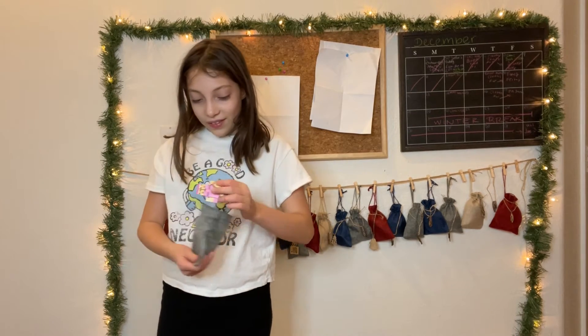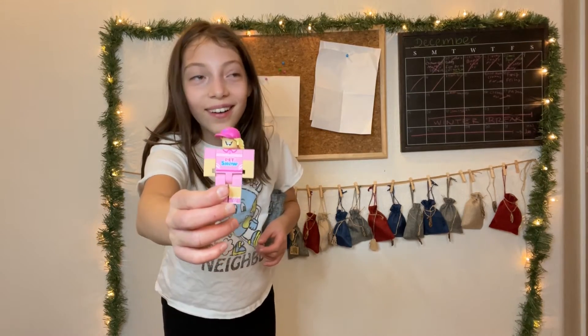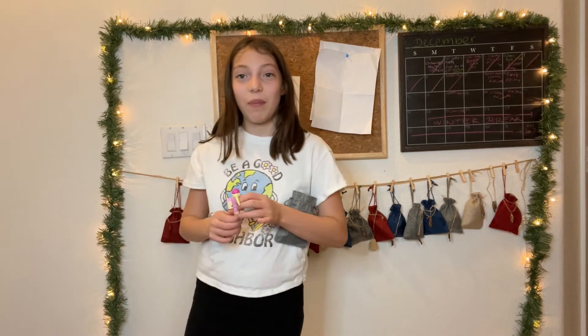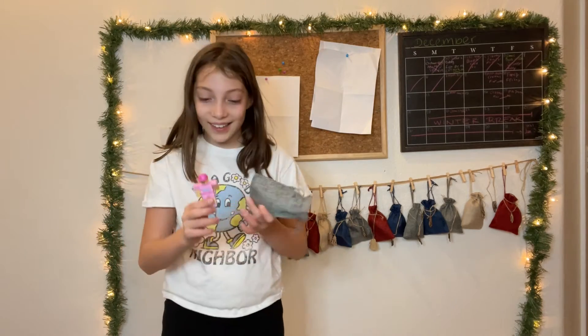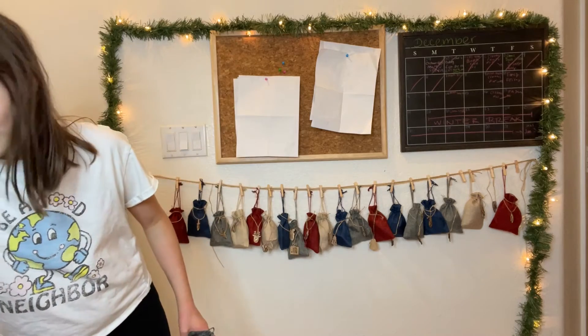First things first, we got a pet show worker, which is awesome. Yesterday we got a little pet show figurine — a little dog — so this kind of goes with it. It looks a bit like Anna from Adopt Me, but it's still really cool.